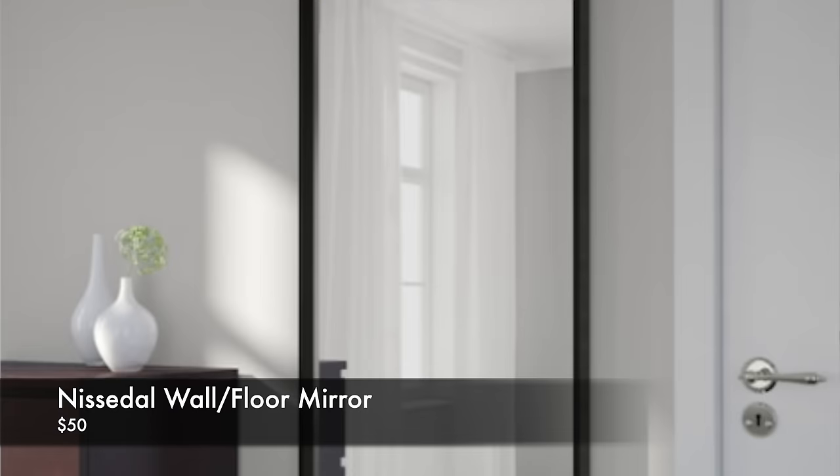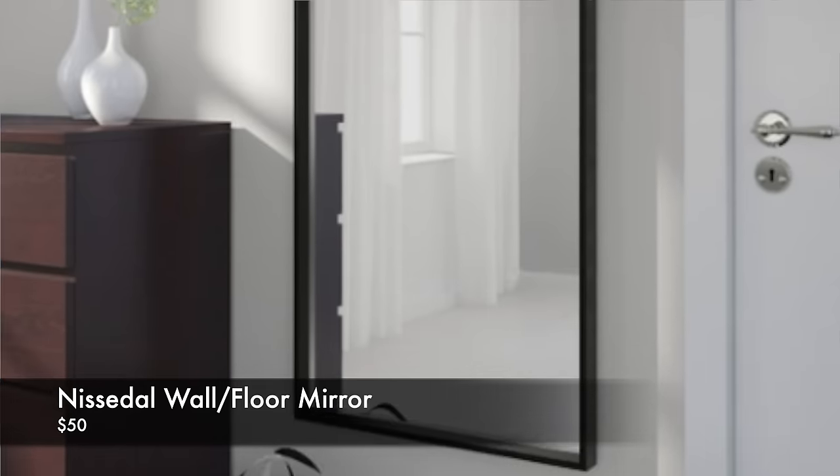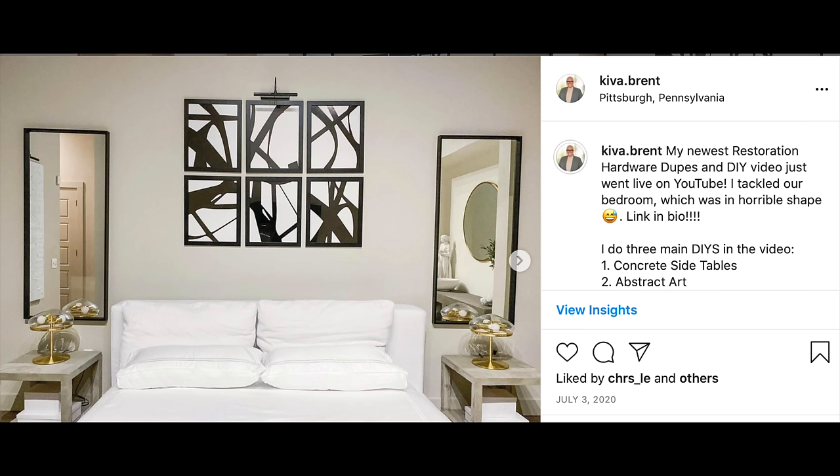The IKEA Nissadal mirrors are the best mirrors in the world — we've had them in our bedroom for over three years and they're still holding up well. There's a difference between affordable and cheap, and these are affordable and well-made. They have a nice black frame with some depth that adds dimension, and they're rectangular — a really standard shape. You can use them on a door, above a sideboard, or above nightstands to make your room feel larger. They are fairly heavy and a bit difficult to mount.